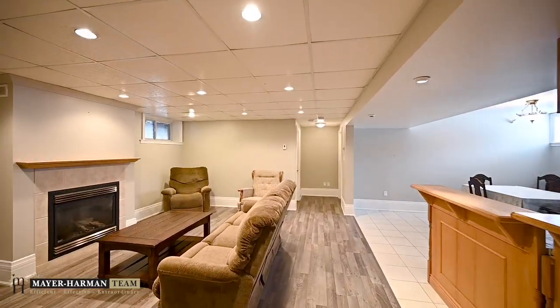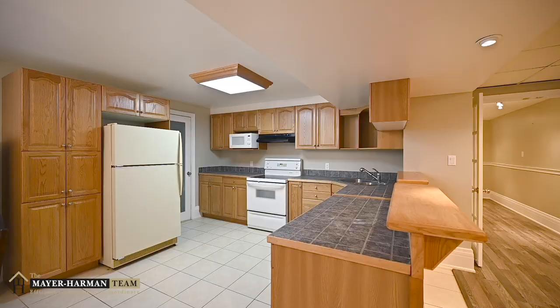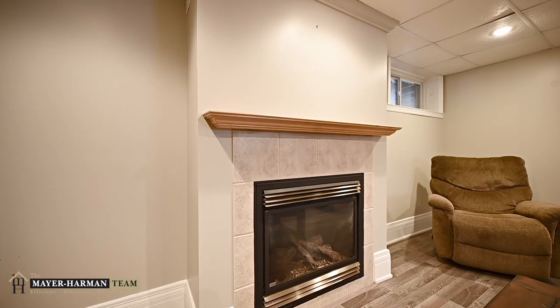The fully finished basement has a coveted 3-bedroom in-law suite featuring a side entrance, open concept kitchen, dining and living room with a gas fireplace too.